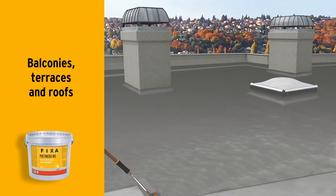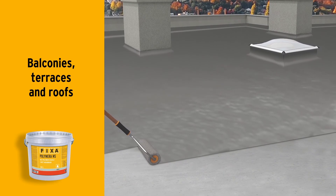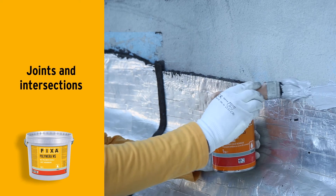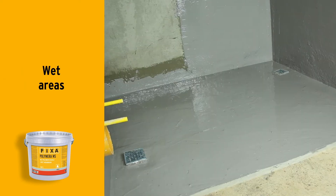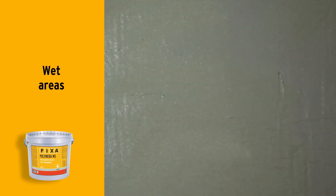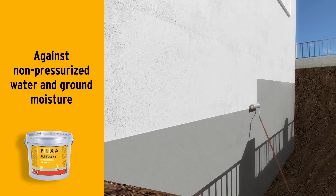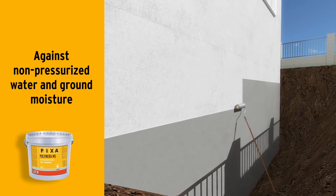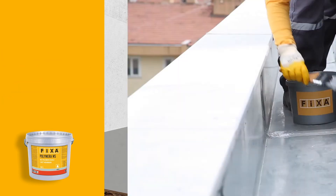Polymera MS is suitable for use on balconies, terraces, or inclined roofs requiring waterproofing, at the joints of chimneys, air vents, and skylights, and in bathrooms or kitchens. It provides effective isolation against non-pressurized water and ground moisture in places below ground level, such as shear walls, garages, and basements.